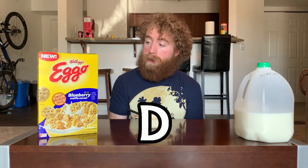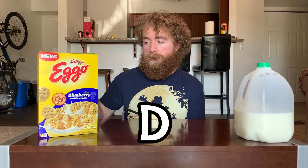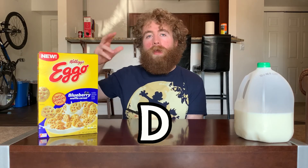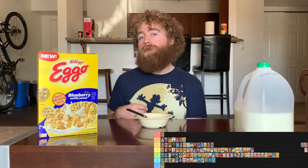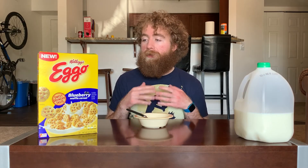So what I'm going to end up doing is giving Eggo Blueberry Waffle Cereal a D. It's probably my favorite of the Eggos and my favorite of the blueberry cereals, but it's not quite doing it for me to hit that C level. I think it's an upper D for sure, but it doesn't feel quite C tier. I do think the adding of the maple to the blueberry really works and I'm very into that.